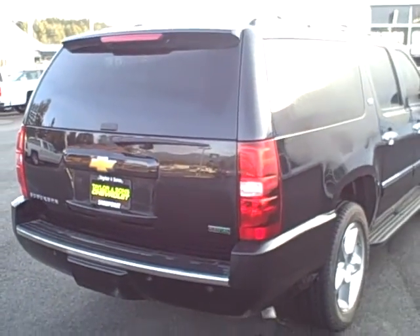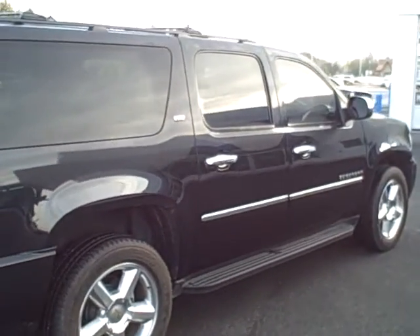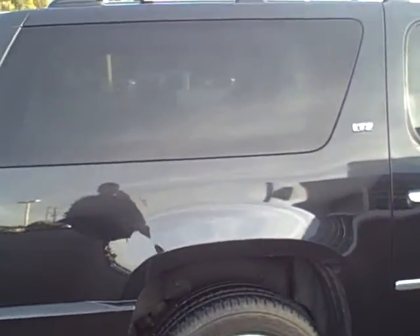I sold it to a friend brand new and he traded it back to us towards the purchase of an Equinox. He had some financial situations that had changed — they just needed a lower payment.